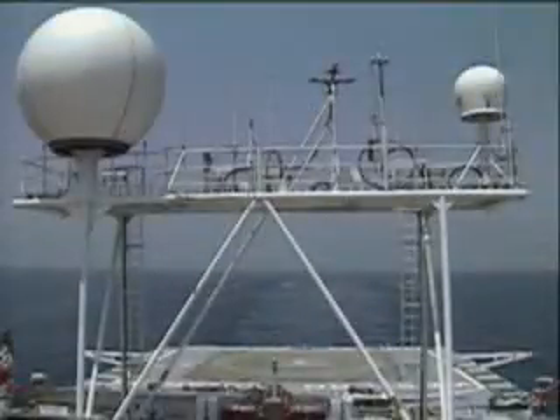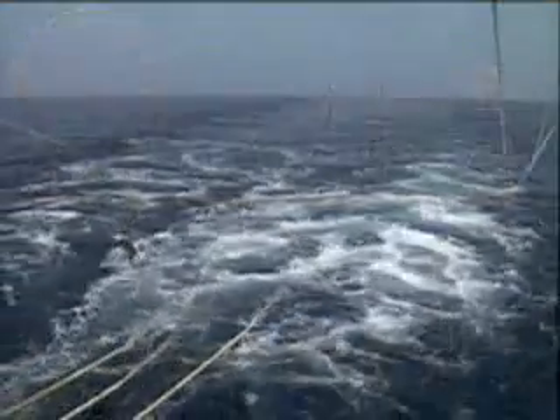Ships towing seismic exploration arrays use sound waves to identify structures beneath the seabed. This technology gives scientists the ability to see under the seafloor. The technique uses geophones to pick up reflected sound waves that bounce back up from underground formations.